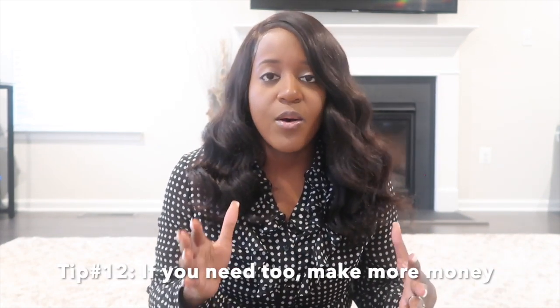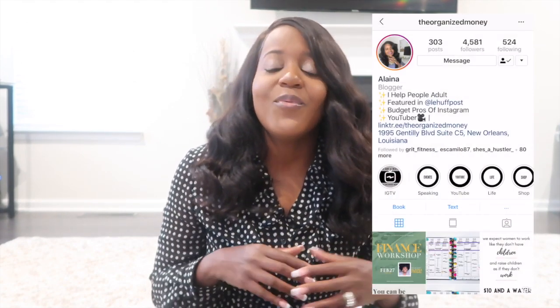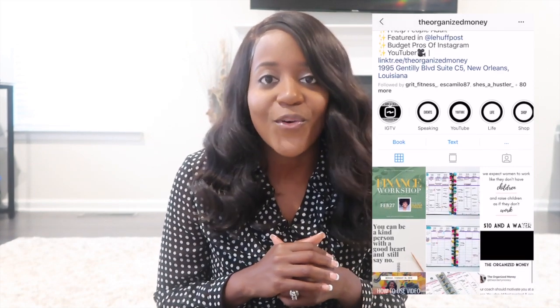This method only works if you have more income than expenses. If your expenses are more than your income, we may need to focus on making more money before trying this method, so I want you to watch either this video or this one to work on increasing your income. Have you tried this method before? Do you have another version you've tried? Leave it in the comments below. Make sure you're following me on Instagram at The Organized Money — we have a bunch of fun conversations over there. I'll see you in the next one. Until then, keep organizing your life so that you can achieve your dreams!